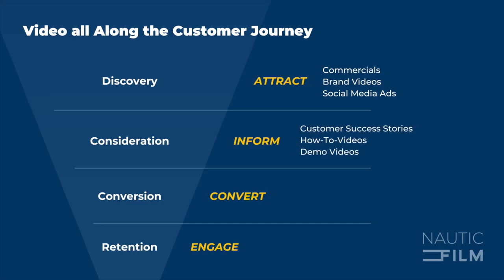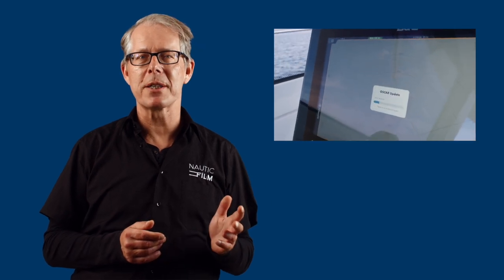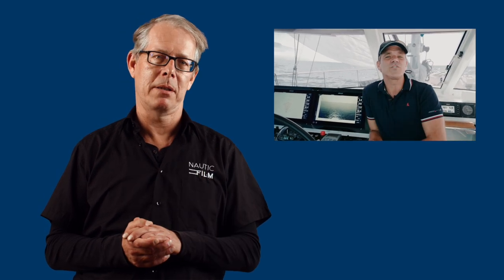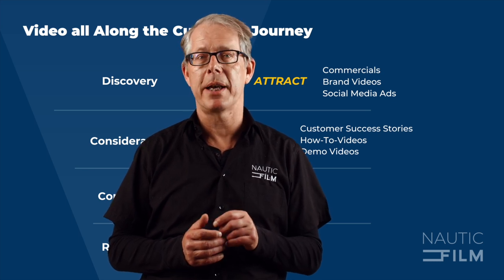At this point, one of the most effective tools is the customer success story, also called the case study. These stories involve satisfied customers sharing their positive experiences with your product or service, providing social proof that can help build trust and credibility. It's important to ensure that these case studies are of a high quality standard to have the desired impact.